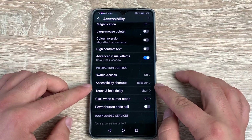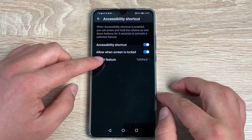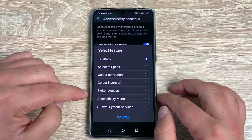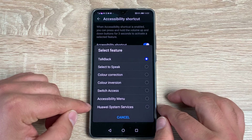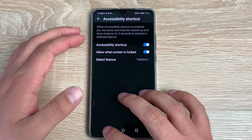Underneath Switch Access you have Accessibility Shortcuts — as you know, the volume key shortcut. You can also change that shortcut option to Select to Speak, Color Correction, Switch Access, or the Accessibility Menu. It's just so nice that there's so much customization here from Huawei and of course Google.